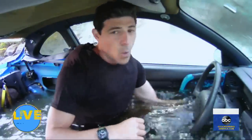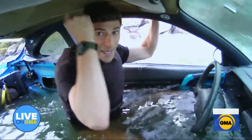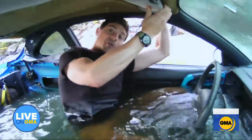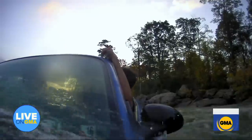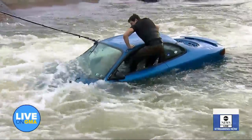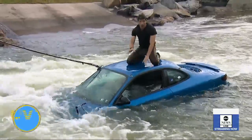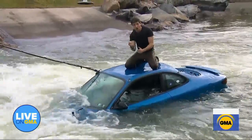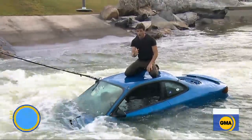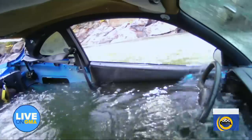Seatbelt — you want to roll down the window as quickly as you can. Now you want to use anything you can to climb up and get on top of the roof. You can use the steering wheel, the visor, even the seatbelt. I'm going to put my feet on the seat and climb out onto this roof. Now you're going to want to ride this roof. If you still have your phone on you, now is the time to call 911.